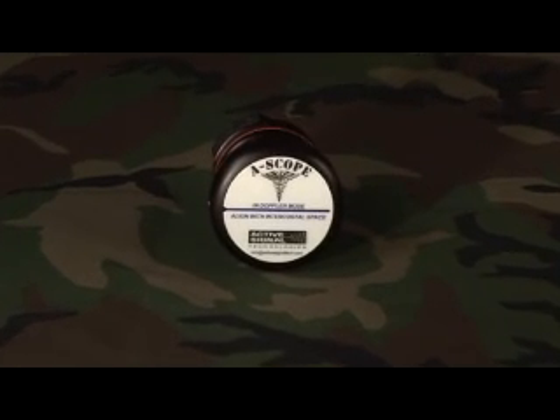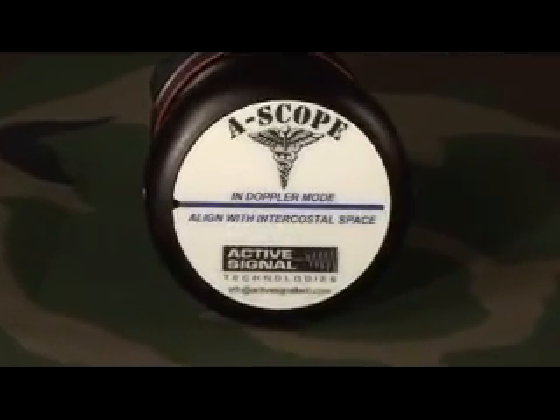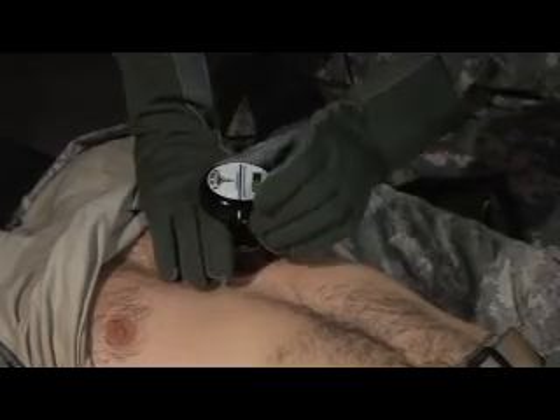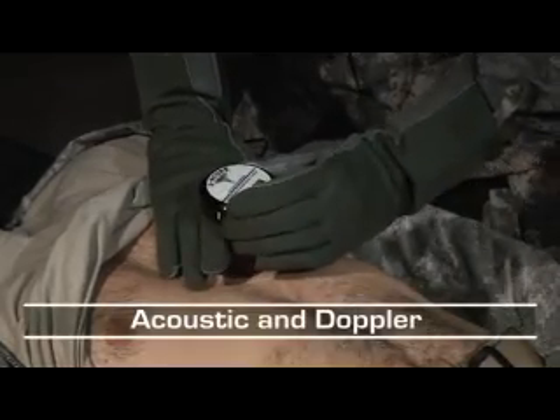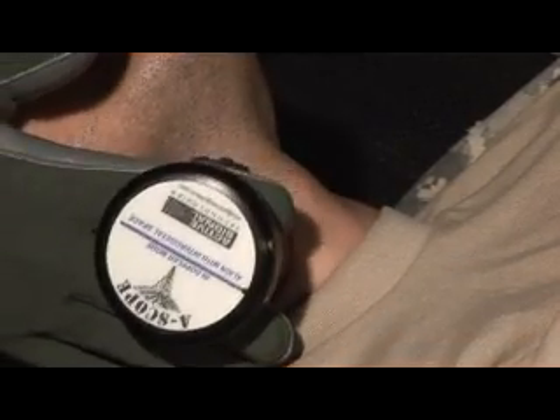The purpose of this training video is to thoroughly familiarize you with a new type of stethoscope, the A-Scope. Because it utilizes two different modes of operation — acoustic and Doppler — vital physiologic activity can now be detected in the most extreme types of environmental noise.